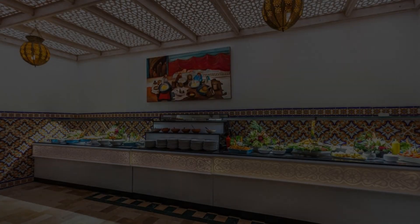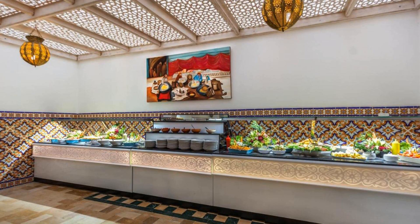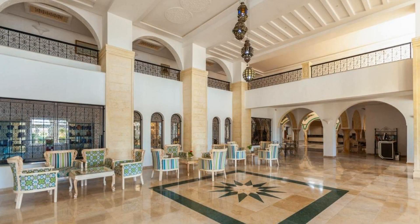Hi everybody, welcome back to my channel and now you are watching a 4 star hotel. The location of the hotel is outstanding and I love walking around the neighborhood.